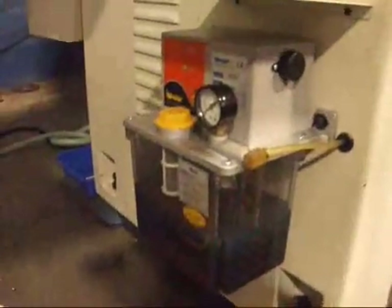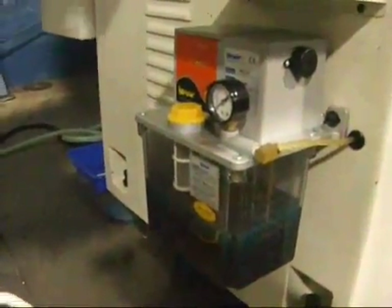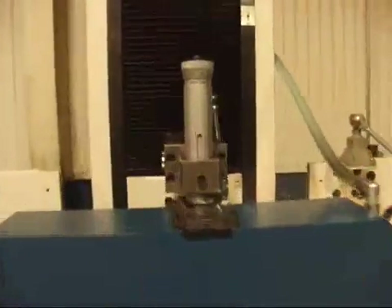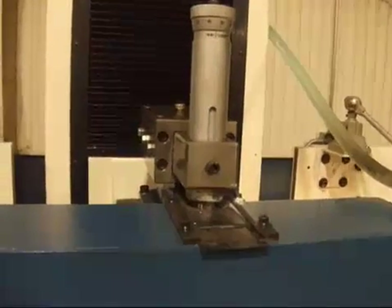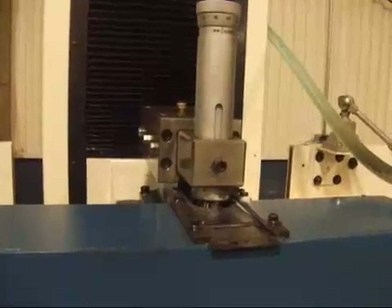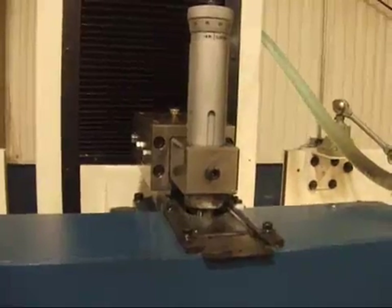This is the three axis automatic lubrication system. This is the parallel overhead wheel dresser, also standard on the Kent KGS 63 WM1.